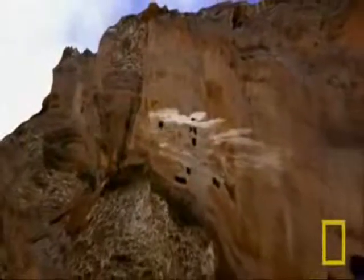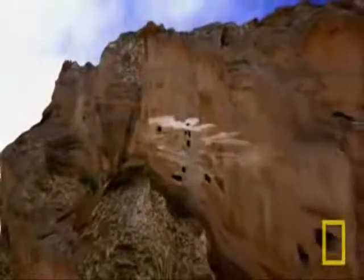Most of the complexes have a single monastic room at the uppermost level, a later addition by religious practitioners. These high temple rooms sit atop cave complexes that can have sixty to eighty rooms — a high-rise hewn into a high Himalayan cliff.